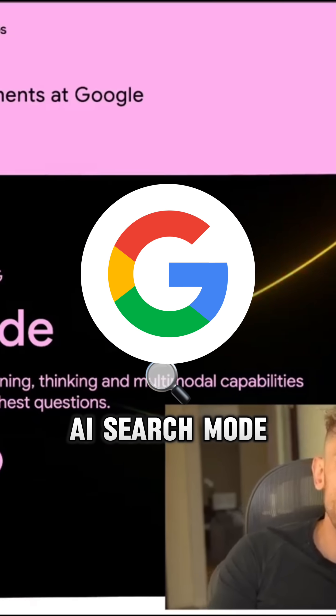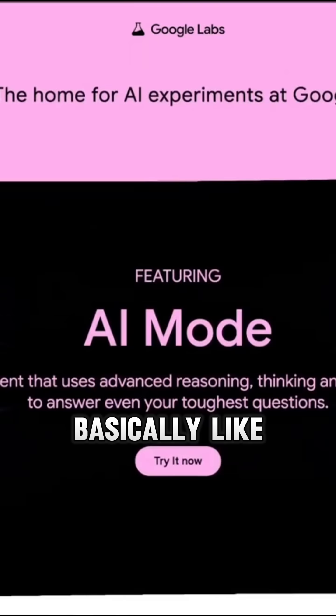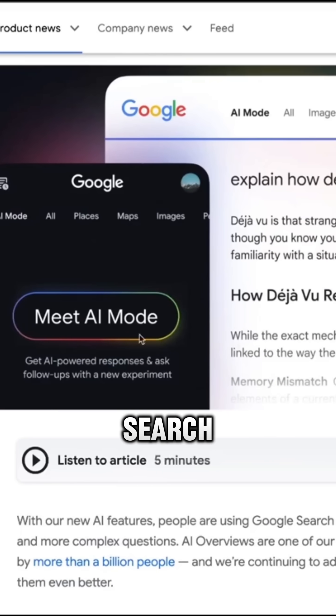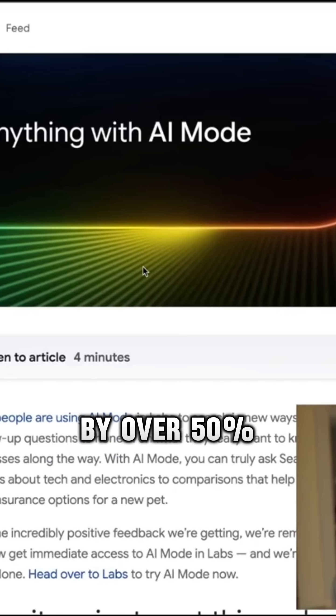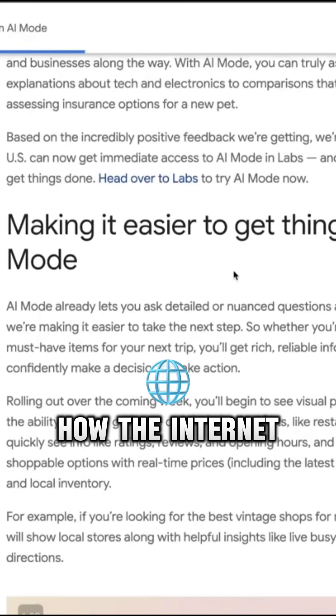Google's brand new AI search mode just dropped and it's a complete game changer. It's basically like having Gemini embedded directly inside Google search, as you can see here with AI mode. This isn't just another update — CTRs are dropping by over 50% for some websites, completely reshaping how the internet works.